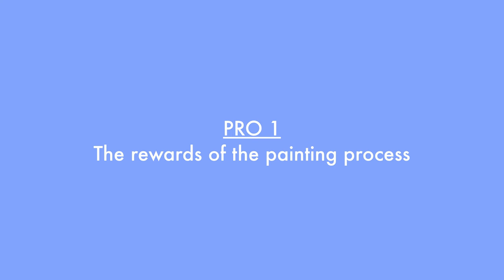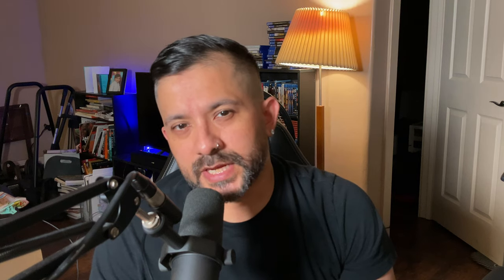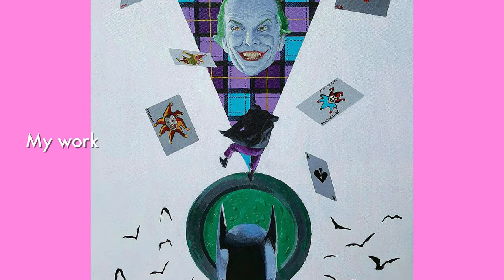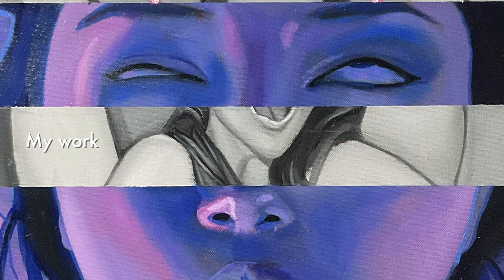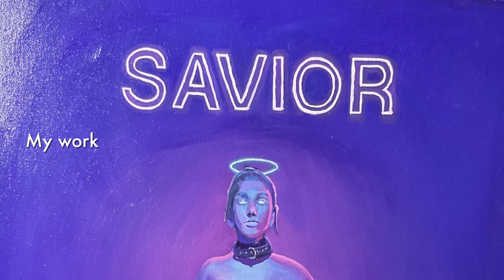Let's talk about the pros. Pro 1: The rewards of the painting process. The reward of starting from a blank surface and seeing the painting come together from the ugly stage through to the refined finish stage is so worth it. Although some paintings are extremely taxing, the slow progression of an art piece is an integral part of the painting process. You get more confident as the painting progresses, and the process gets more fun as the hours go by. The finished image and accomplishment is reward enough, and selling it is simply a bonus.